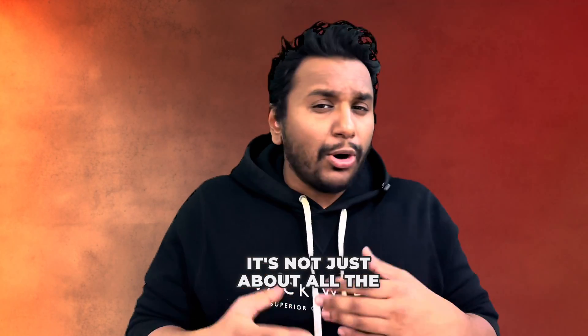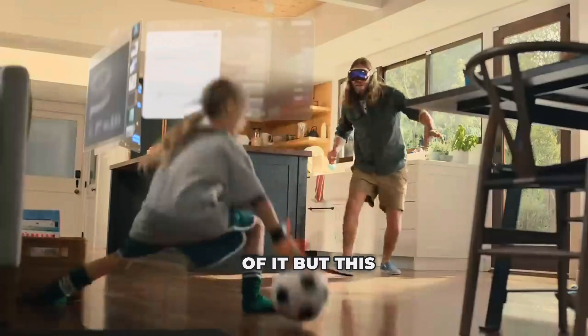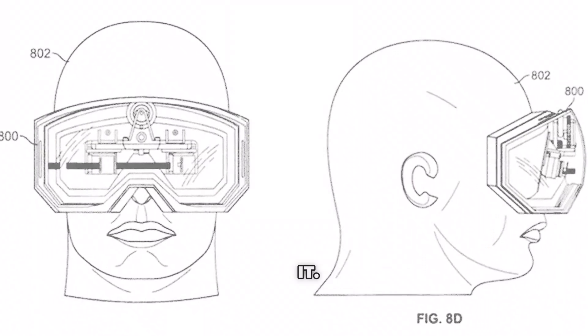It's not just about all the new spatial computing stuff and the VR magic that you see inside of it, but this was a device they had the vision for back in 2007 when they patented it. Typical VR headsets are normally built for gaming and entertainment, but Apple is trying to achieve a much more niche audience in this space.